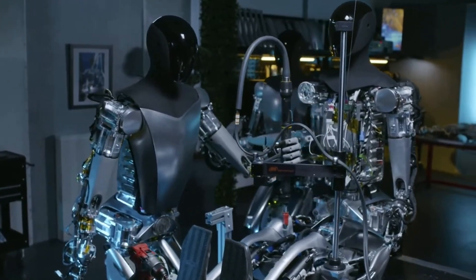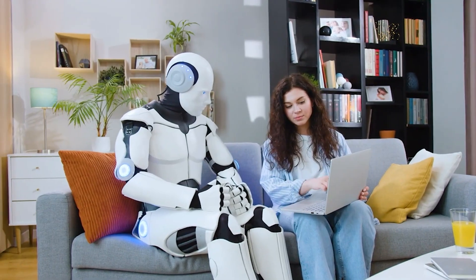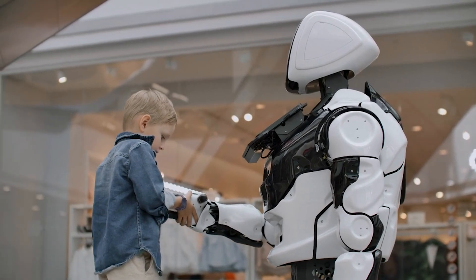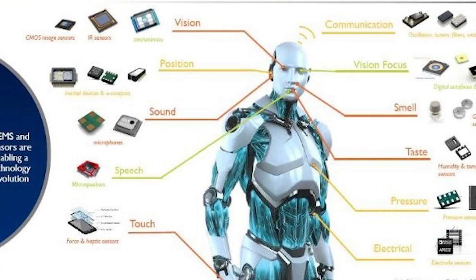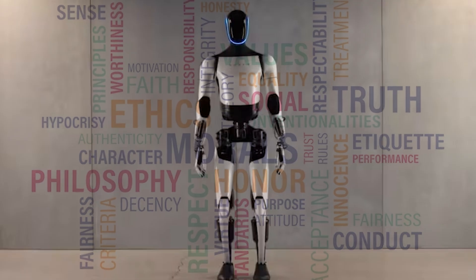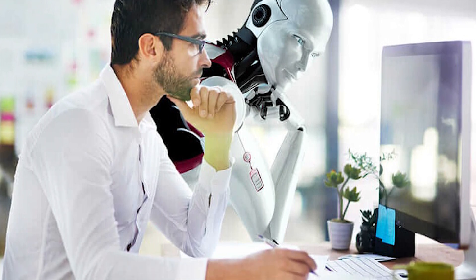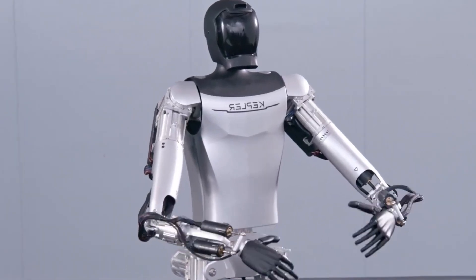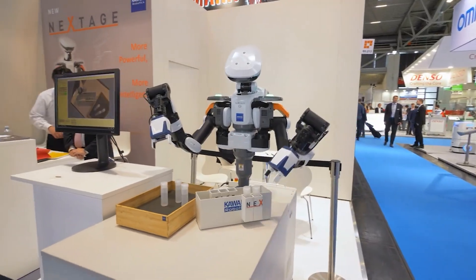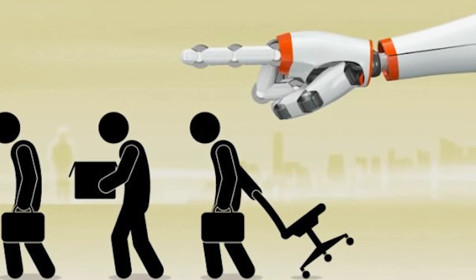The rise of robotic assistance raises ethical and social questions. The data collected by household robots sparks privacy concerns — how can we ensure that information gathered is used responsibly and does not infringe on personal privacy? Safety is another paramount concern; as robots become integral parts of our households, stringent safety measures must be in place, including sensors, obstacle detection, and fail-safe mechanisms. Beyond safety, establishing ethical guidelines for robotic behavior becomes imperative, ensuring that robots respect human autonomy, dignity, and privacy. The deployment of robots like Optimus Gen 2 could also redefine the landscape of human labor, prompting questions about job displacement and the need for upskilling the workforce.